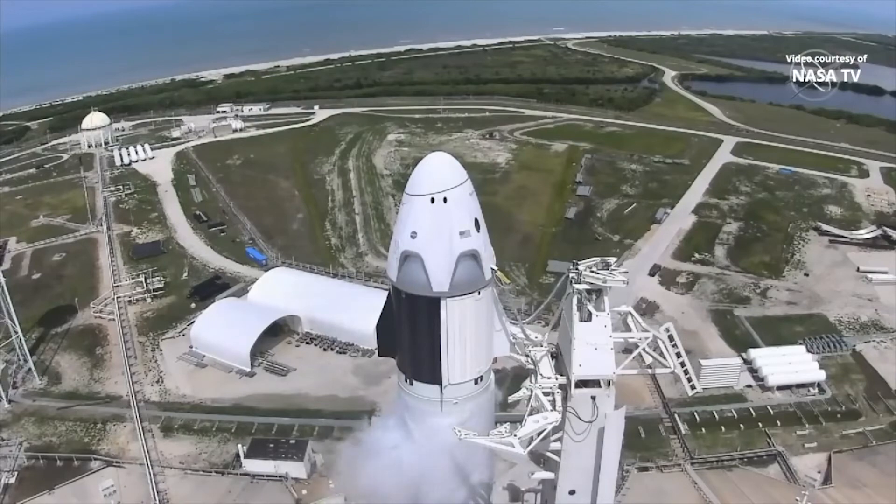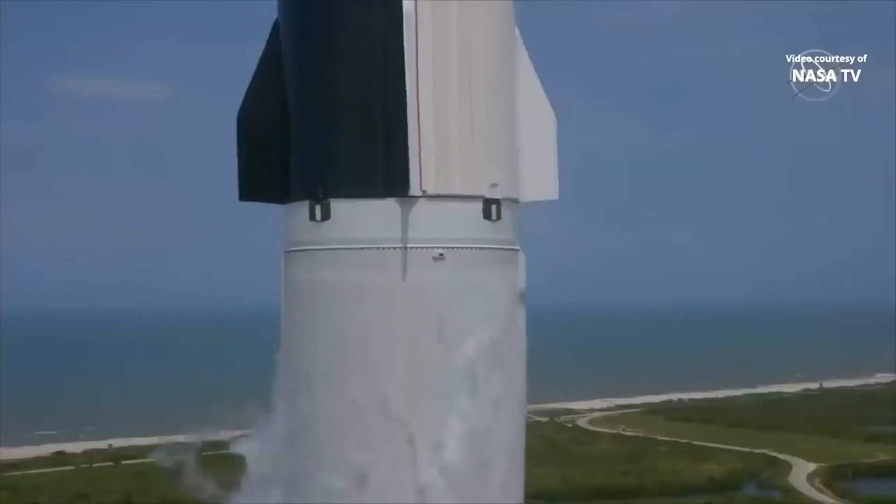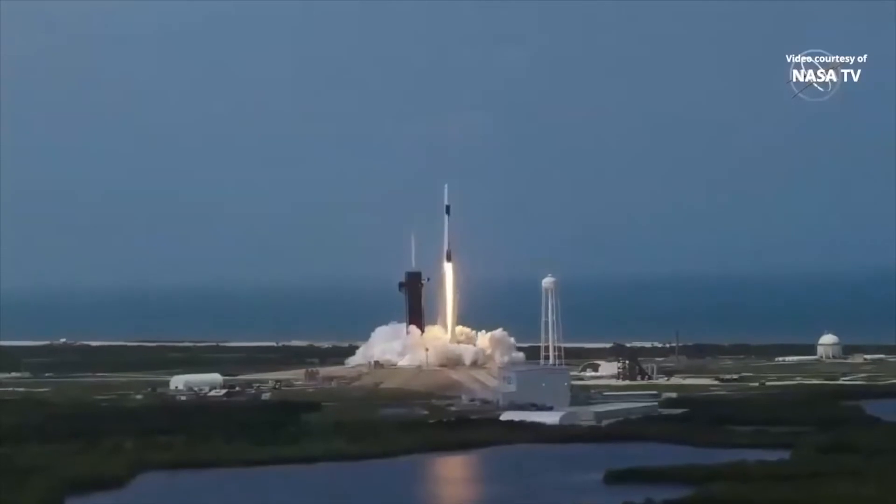10, 9, 8, 7, 6, 5, 4, 3, 2, 1, 0. Ignition. Liftoff of the Falcon 9 and Crew Dragon. Go NASA! Go SpaceX! Godspeed!